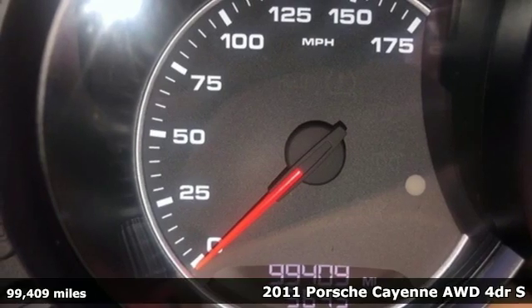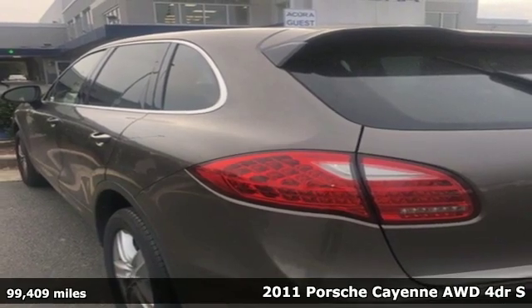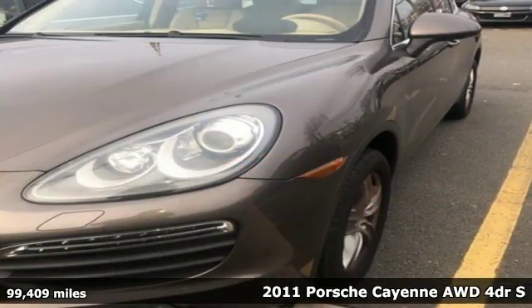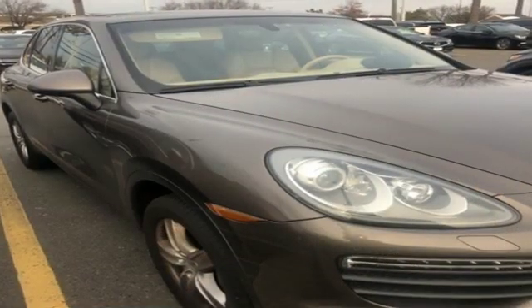Here's a 2011 Porsche Cayenne. There's no substitute for a Porsche. Features include external memory control, wireless phone connectivity, and dual zone climate control.